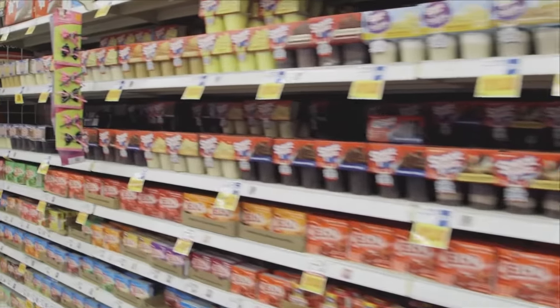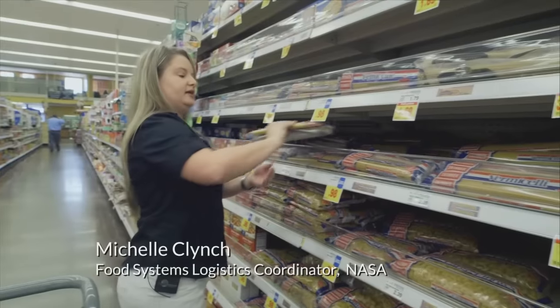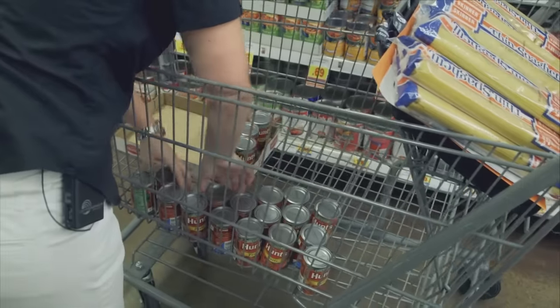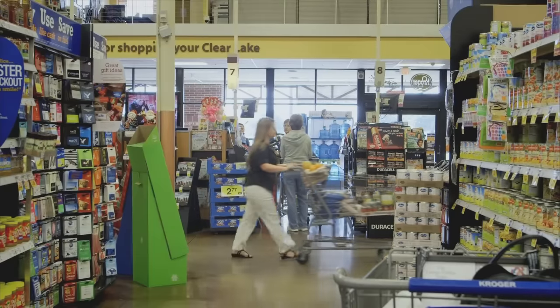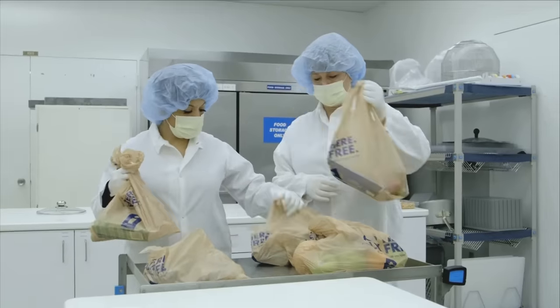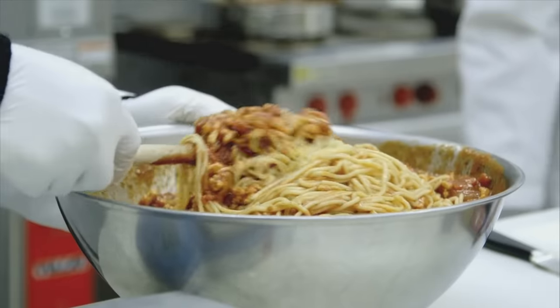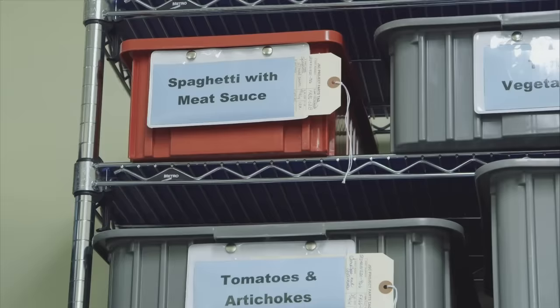The process begins here. We're making spaghetti with meat sauce. It's only when it gets back to the NASA lab that things change. Spaghetti and meat sauce is just one of 250 options that the astronauts can choose from, and all of them are forensically prepared.